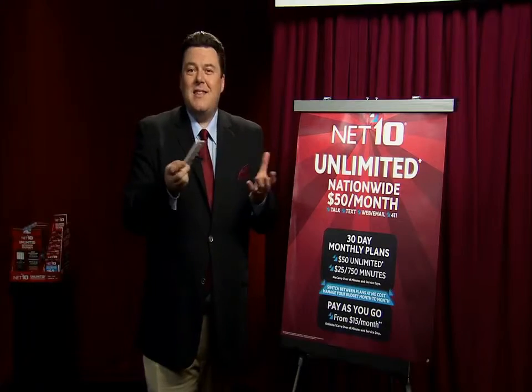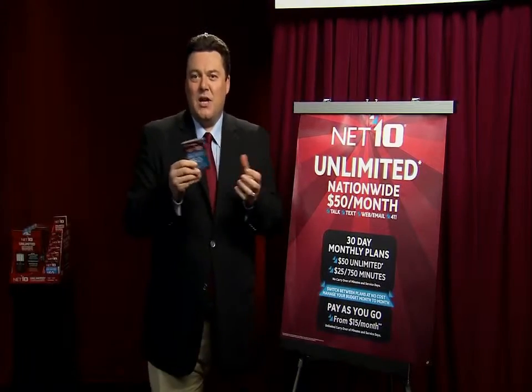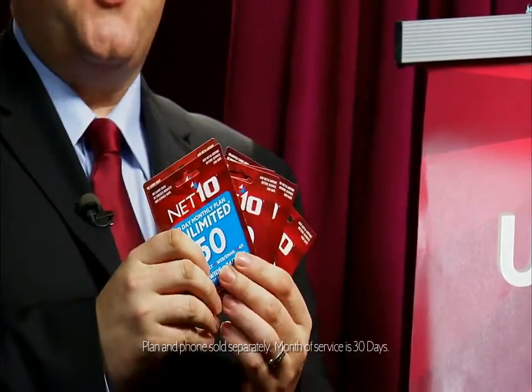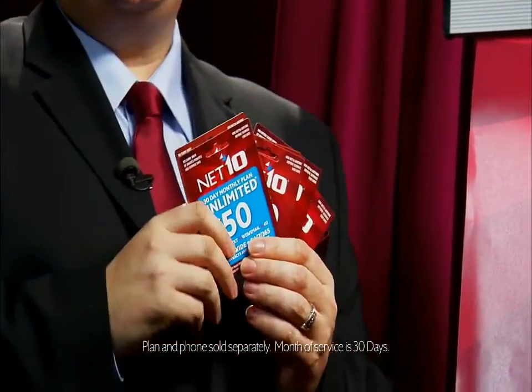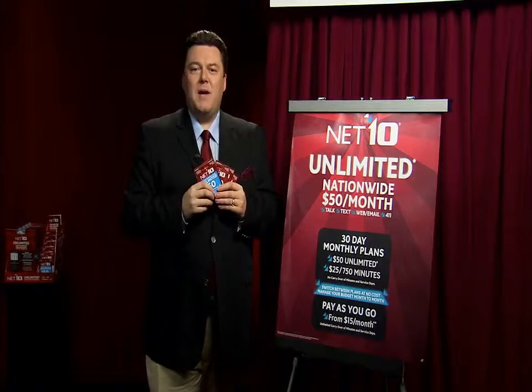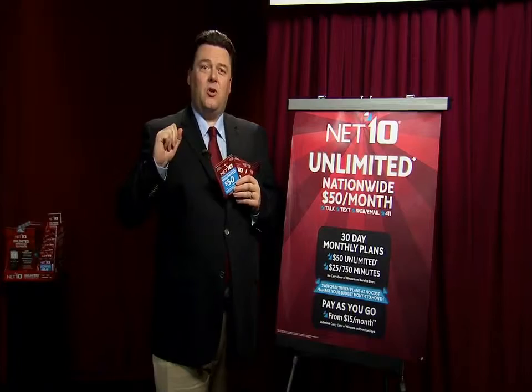Or you can choose to buy airtime cards at over 70,000 stores around the country when you need them. This is what they look like — just look out for them, pick one up at a local store, and you're good to go. You choose the amount of airtime that you need, and that's how you control your spending.